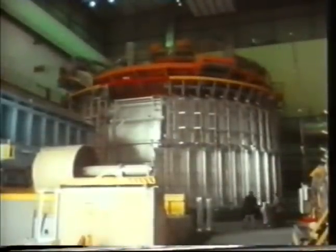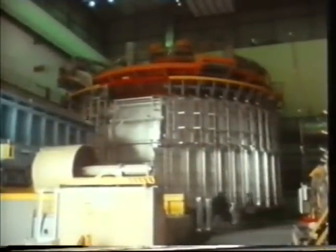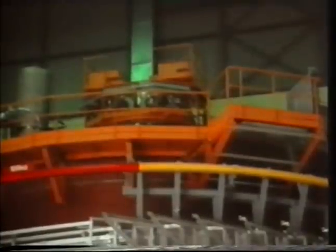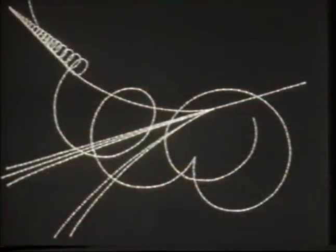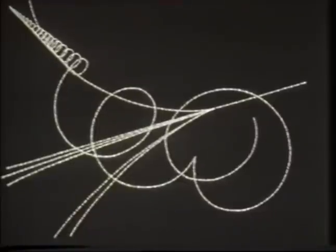Inside this huge magnet is a detector called a bubble chamber — a device for taking pictures of subatomic tracks. This one contains some spectacular secrets of what can happen to a proton. In a bubble chamber, particles from the accelerator are passed into the tank of liquid hydrogen.